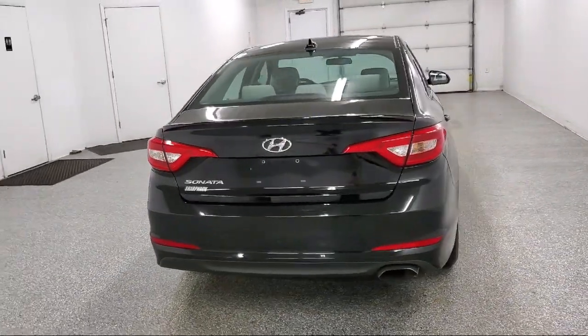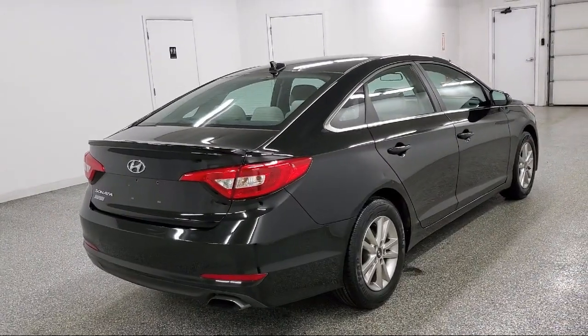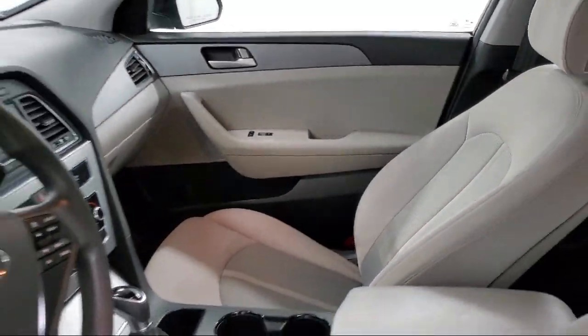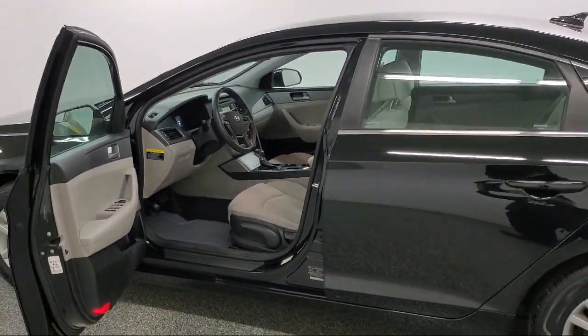Additional features include selective service internet access, valet function, dual stage driver and passenger seat-mounted side airbags, electronic stability control, and it has less than 95,000 miles on the odometer.